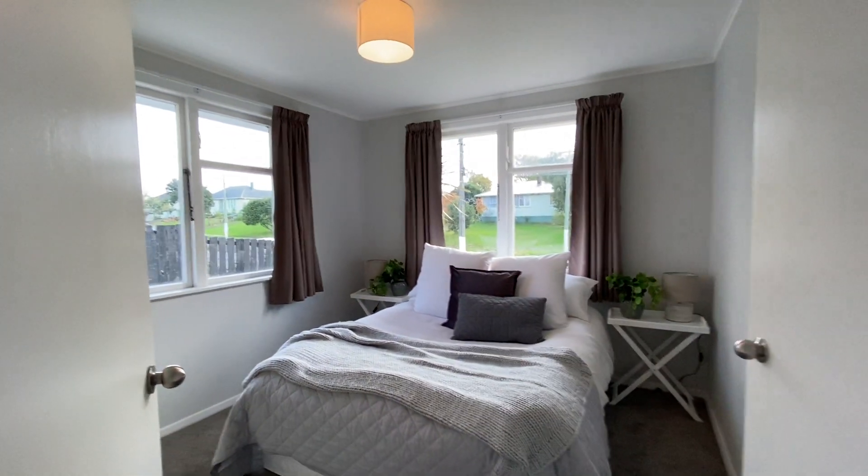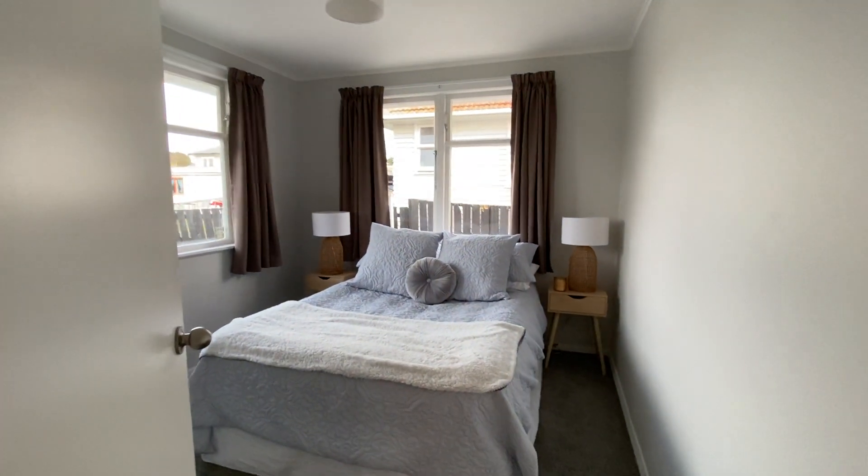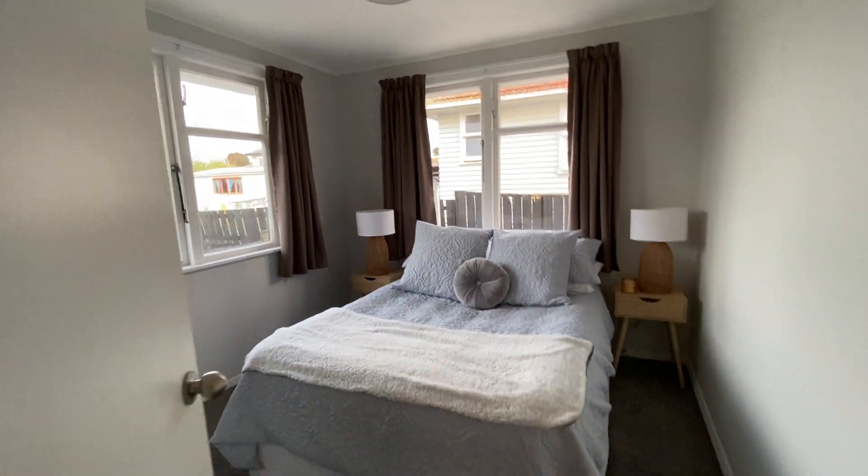First bedroom over here. Second bedroom — good size bedrooms, new curtains.